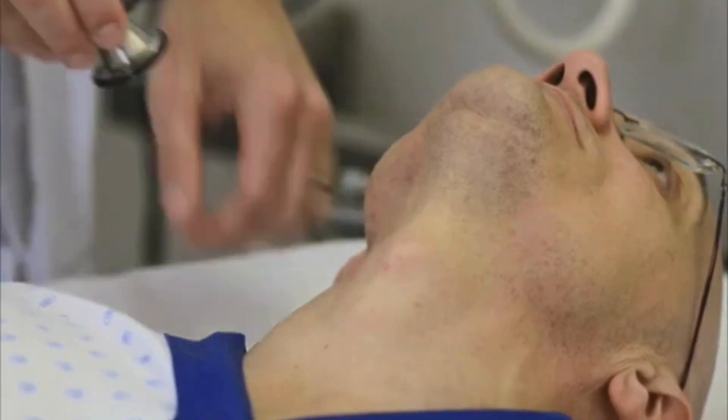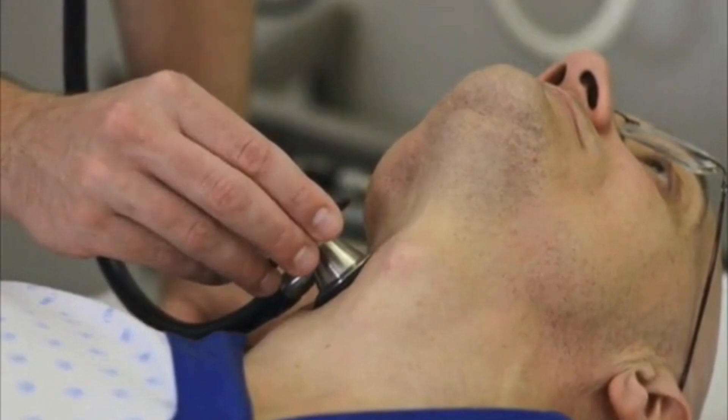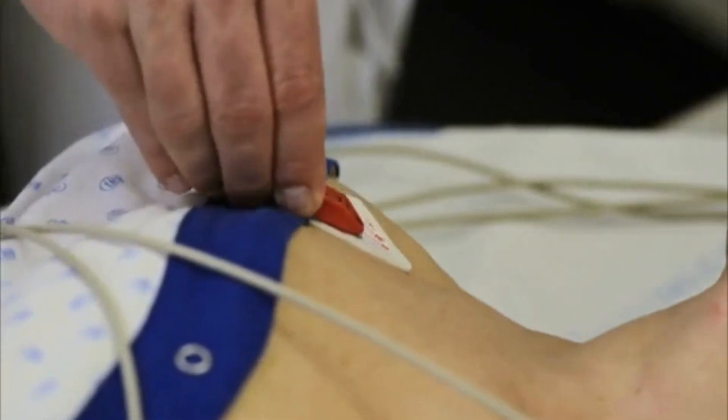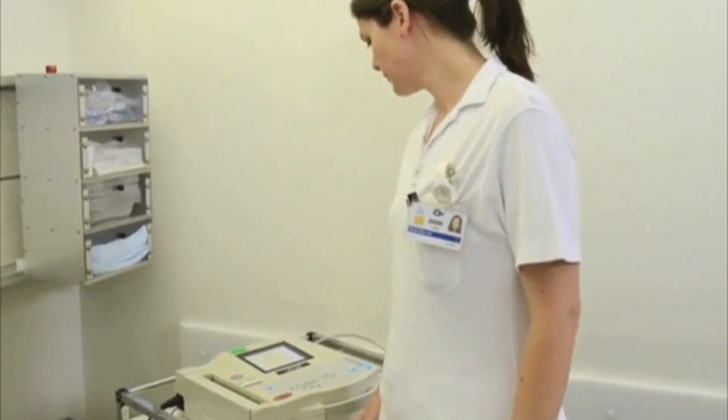As you gently place the bell of the stethoscope over the carotid artery, ask the patient to stop breathing while you are auscultating. If you have not already done so, monitor the patient's heart rate and start intermittent blood pressure measurements. Ask an assistant to monitor the ECG tracing.